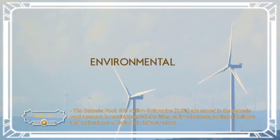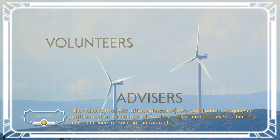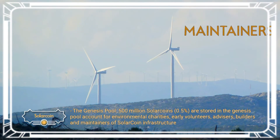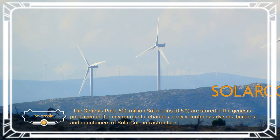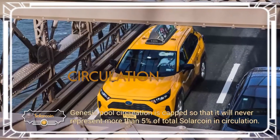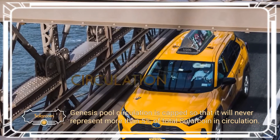The Genesis pool — 500 million solar coins, 0.5% — are stored in the Genesis pool account for environmental charities, early volunteers, advisors, and builders and maintainers of solar coin infrastructure. Genesis pool circulation is capped so that it will never represent more than 5% of total solar coin in circulation.